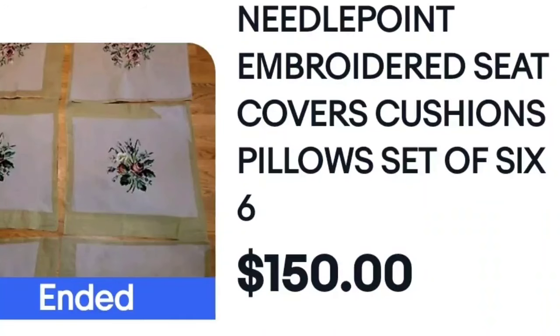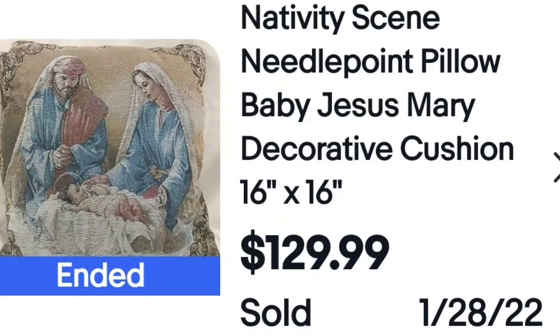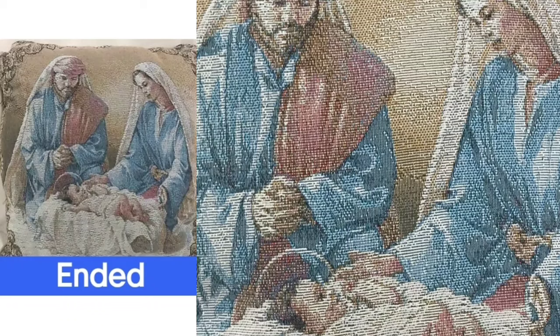I sold a lot of these — needlepoint embroidered cushion covers. A set of six sold for $150. Here is the closeup — it's not even the chair, just the chair covers. $150. And then a nativity scene: $129 for a 16-inch pillow. I pay close attention to nativity items — whether figurines, cross stitch, pillows, or blankets — nativity stuff sells. Here's a closeup; it is very small, very fine woven work.